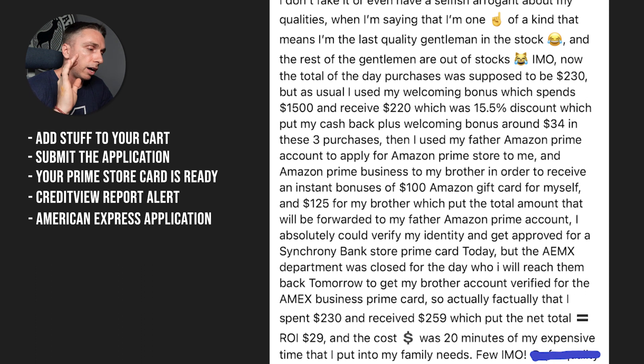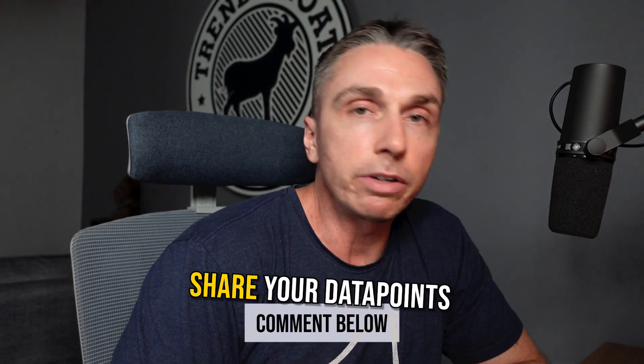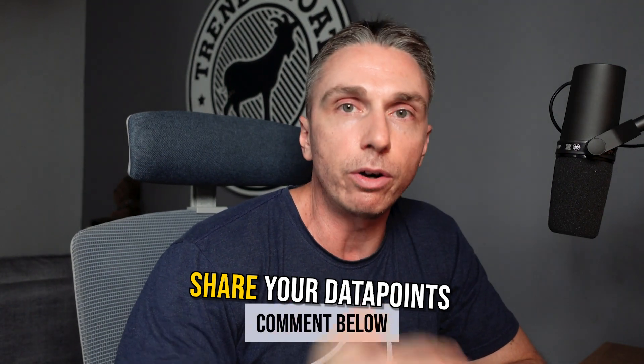So there you have it. If you are trying to get the store card or get any of the Amazon cards, it's a pretty simple, pretty straightforward process. If you've got any other data points to share, I'd love to hear from you in the comments below. We've obviously covered Synchrony well into the depth of Synchrony — we've got a whole page on our website. Even though I'm being short in this video, we've covered this ad nauseam on the channel and on the website. Shout out to you guys, happy holidays, and we'll see you again soon.